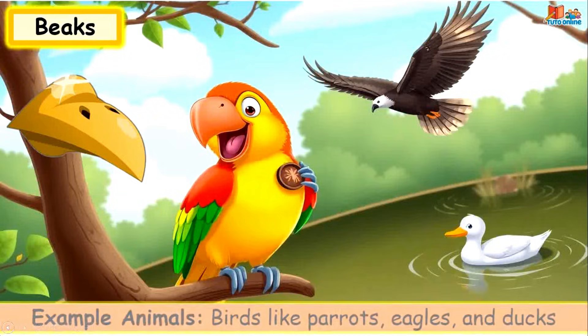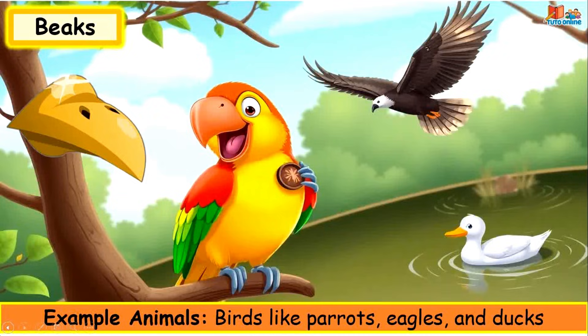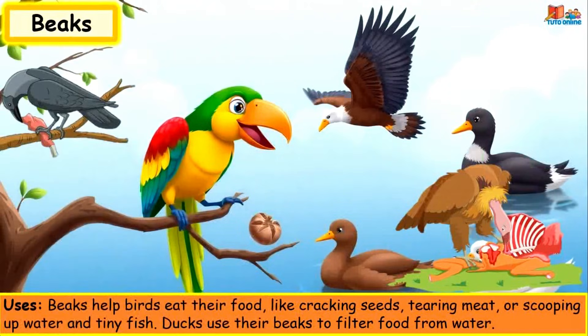Beaks. Example animals: birds like parrots, eagles and ducks. Beaks help birds eat their food, like cracking seeds, tearing meat, or scooping up water and tiny fish. Ducks use their beak to filter food from water.